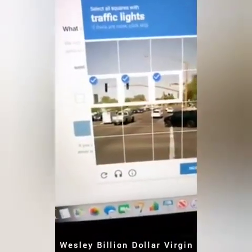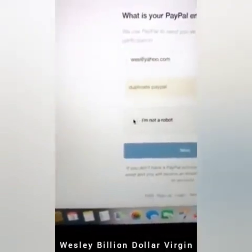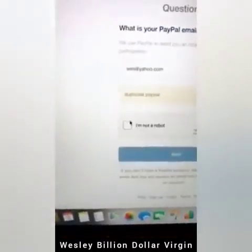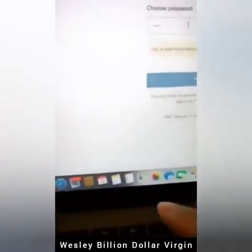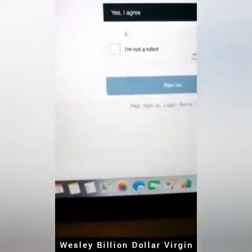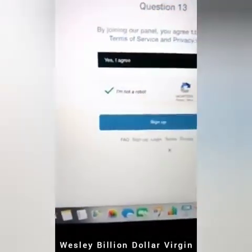Traffic lights here for the CAPTCHA. If I deserve a like and a sub right now, go ahead and like, share, and subscribe. Crosswalks here — I can't stand these things. Choose a password — I'll make one up. It's not secure enough, but all right. Detect my location. It takes about two minutes to fill this out. I agree. The CAPTCHAs are annoying, but if they're going to pay me $70 a minute I'll do it. Sign up — is everybody with me?